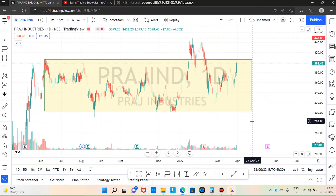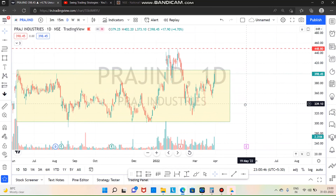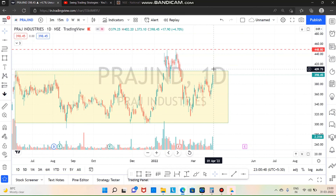Next is Proj Industries. It is a long time away in the box consolidation. If you want to break out, you can sustain the resistance to resistance level 448. If you want to break out, you can concentrate on a little quantity and trade.